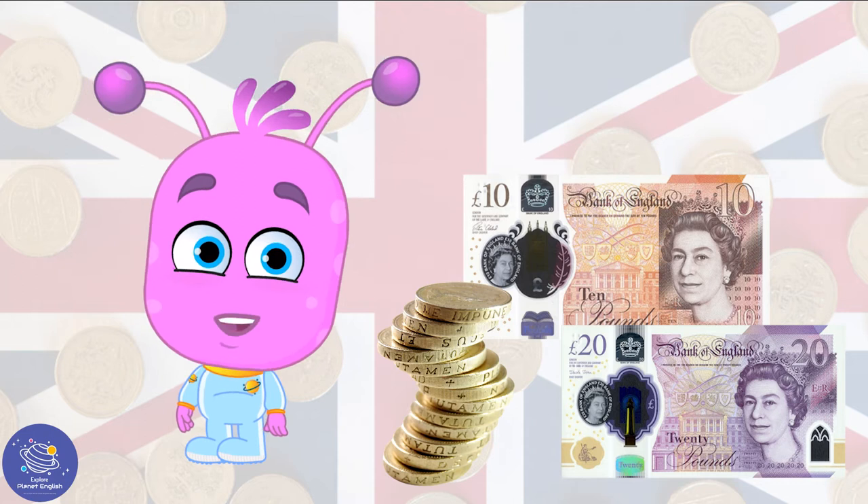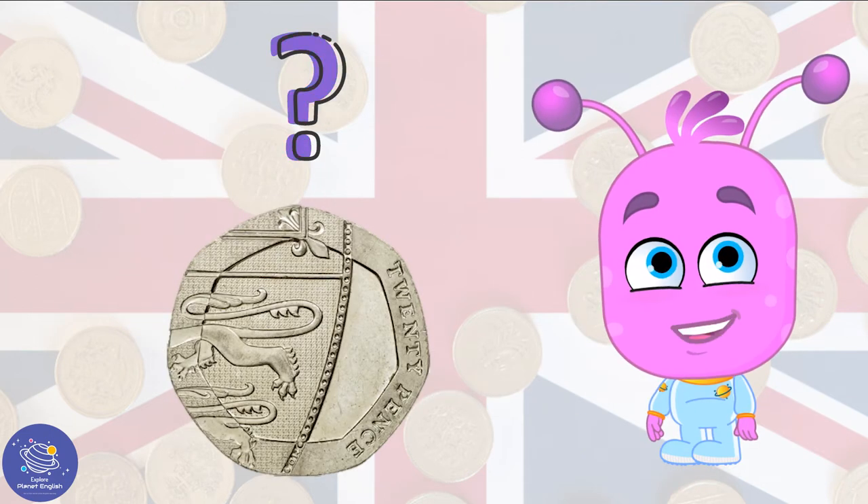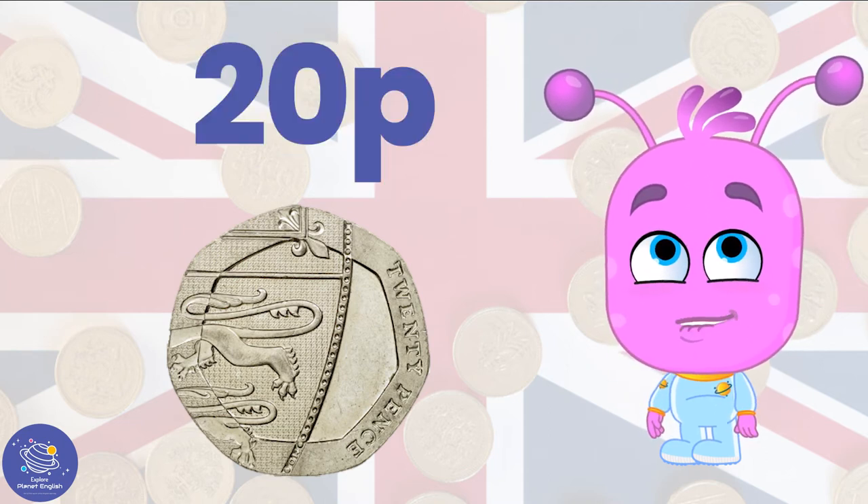Coins and notes, coins and notes to buy an expensive cup of tea. How much money is this? Yes, it's 20p.